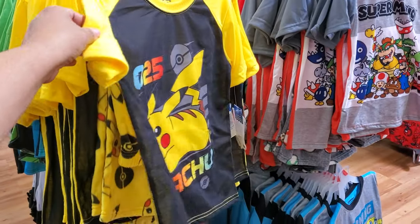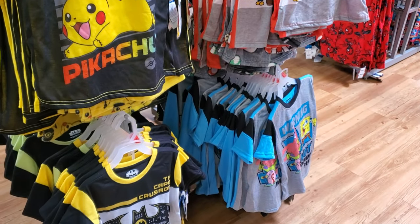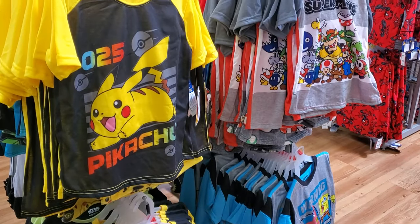More pajamas — Pikachu, Mario, Spongebob, and more Batman. And these are going to be $23.00.